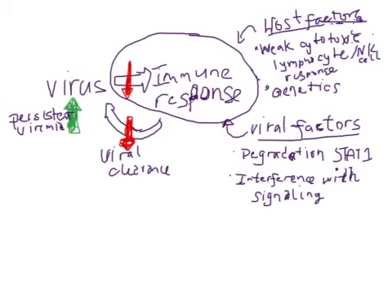Hopefully this will be the last part. Going where we left off, the immune response is an important determinant of the viral host interaction in causing pathology.